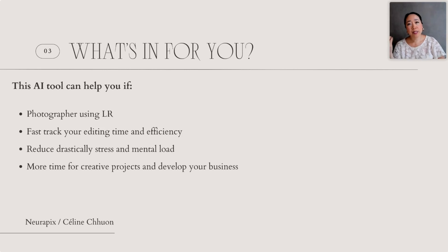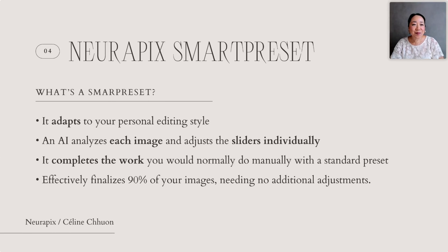For now, Neurapix AI tool only works with Lightroom. It's a tool that is going to help you fast-track your editing time. For me, it cut down my editing process by 80 percent, which is a lot. If you're a photographer who edits a lot of pictures, this is going to help you a lot. We know that if you're a wedding photographer you always have a peak season and a lot of stress to deliver your photos on time. This AI tool is going to really help you reduce that mental load and respect your turnaround time for clients.